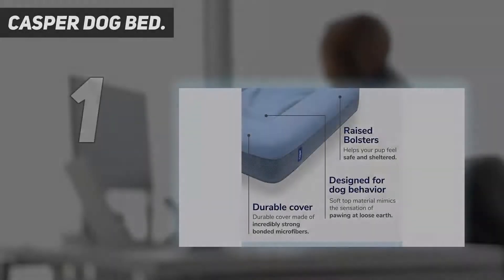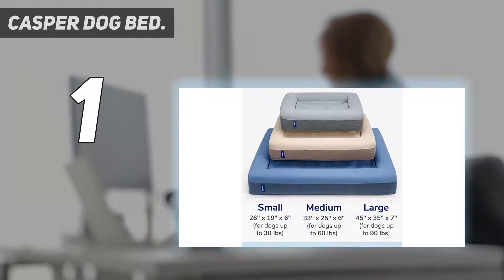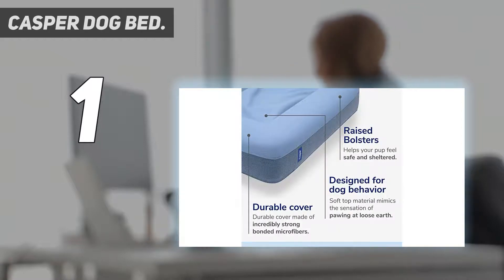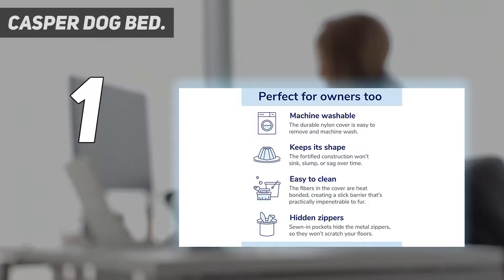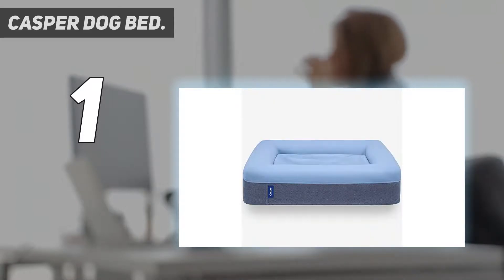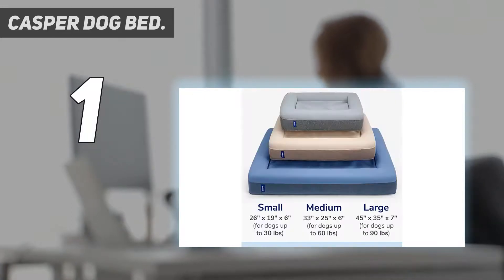And number 1: Casper Dog Bed. Not content having engineered one of the best memory foam mattresses for humans, the US-based Casper design team placed their focus on giving the most supreme sleeping experience to your dog too. The result is the Casper Dog Bed, and it's brilliant. The specs list reads like something you'd expect to read in a human bed shop. Casper's dog mattress is built with a two-layer foam construction, combining VSCO elastic memory foam and polyurethane support foam to offer comfort and durability for your four-legged friend. Memory foam isn't exclusive to humans any longer.